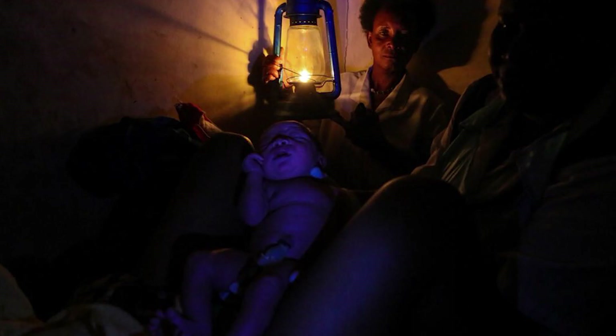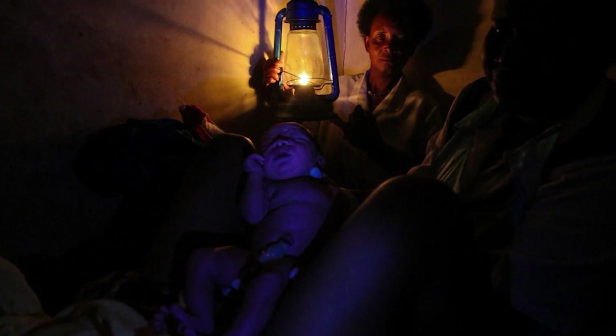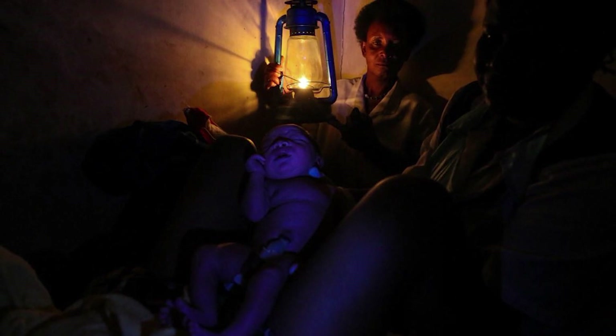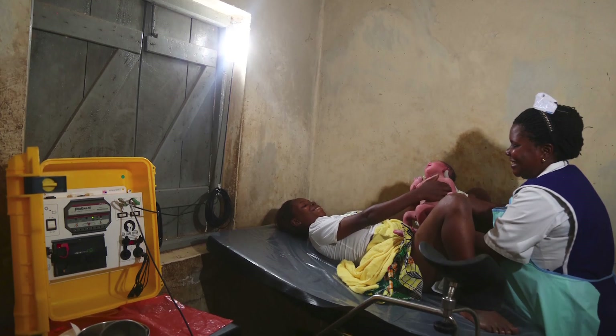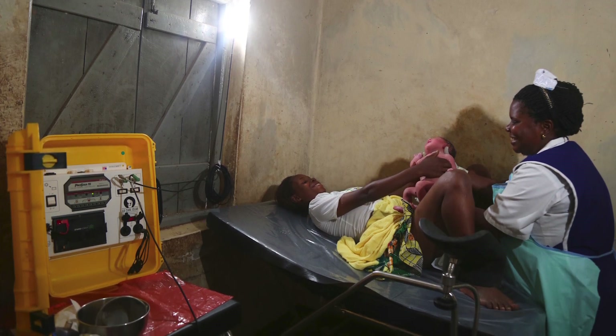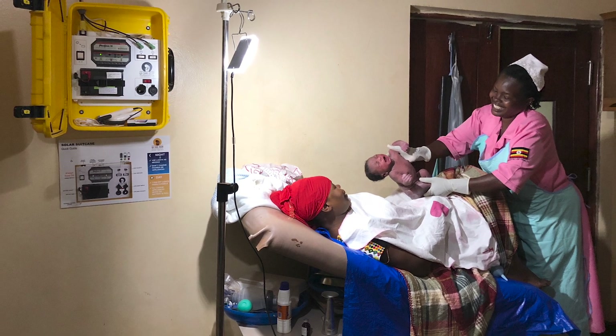We realized that the single most important thing was to have light at night. People were desperate to light up patients, desperate to have enough light to do suturing or start an IV. So we knew that light was necessary first and foremost, and because people can need help all throughout the night, we needed good quality light that would last all night long.